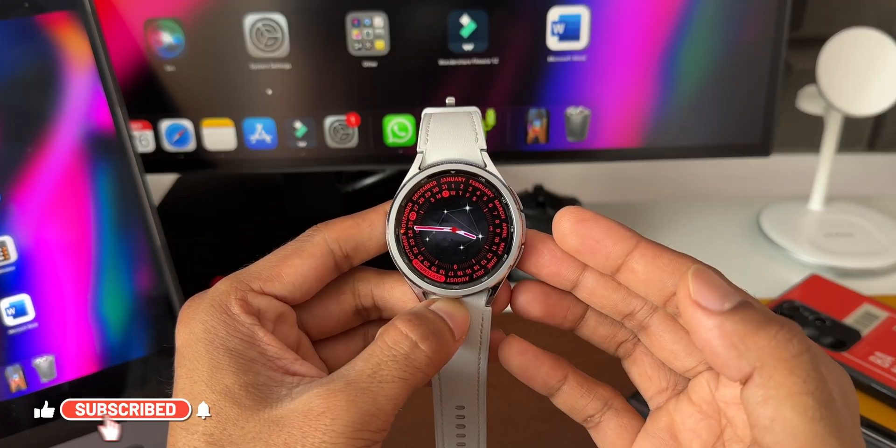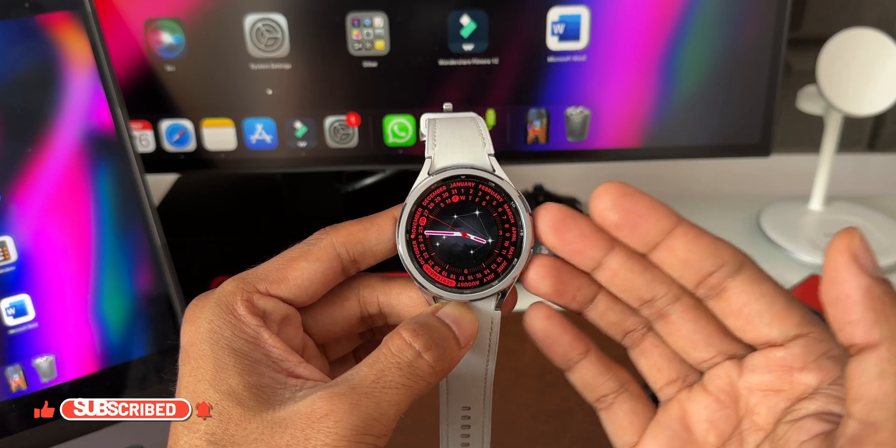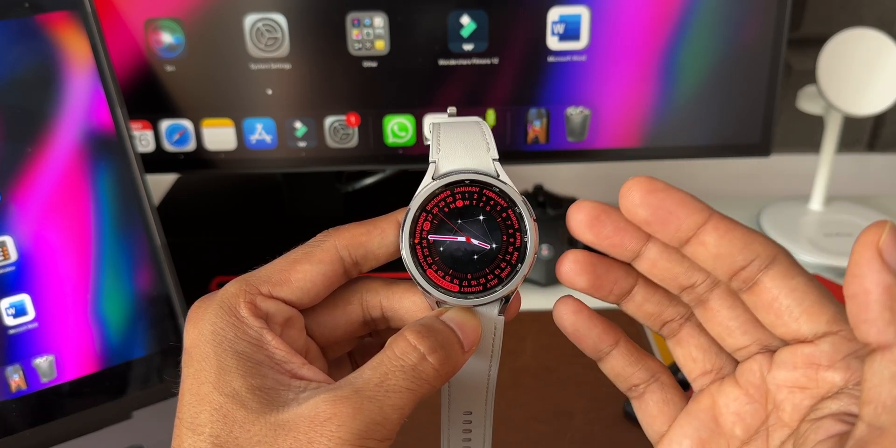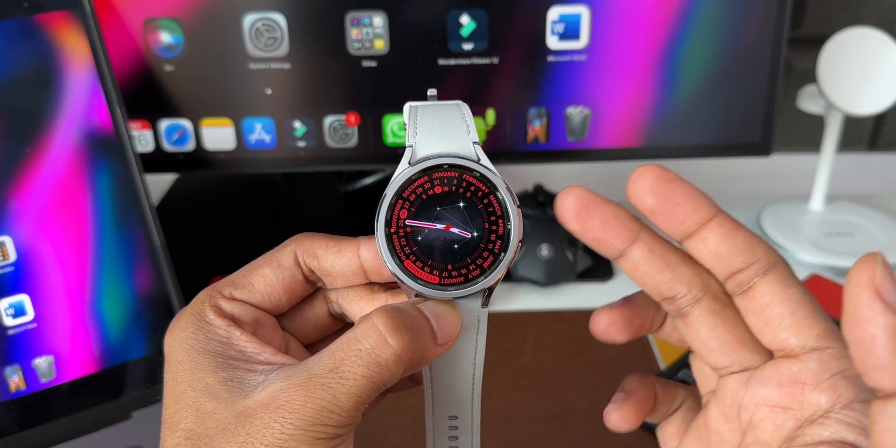I have already updated the watch and it is running pretty smoothly without any issues. Let me know how many of you guys have bought the Galaxy Watch 6 series and how is the performance on this watch — drop a comment. Be sure to subscribe to the channel if you haven't subscribed already. There are loads of contents on the channel about the Galaxy Watch 6 series, Watch 5, and 4 series.